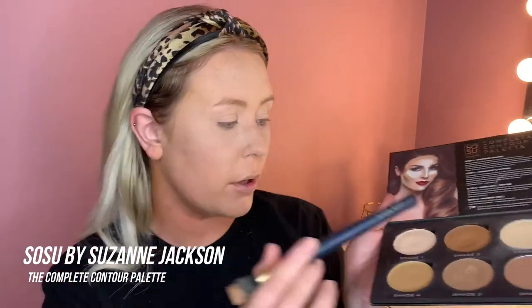Then I'll go straight in with my MAC Fix Plus just to take that powdery feel off the skin. I'm going straight in with Fix Plus, bouncing over with a beauty blender just in case there's any marks or anything. Then I'm going in with — it's not really liquid, it's kind of cream contour — the shade 2 from the Sosumi Complete cream contour.